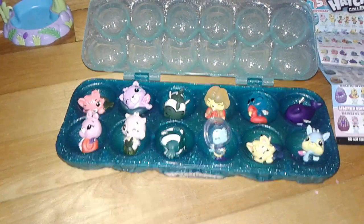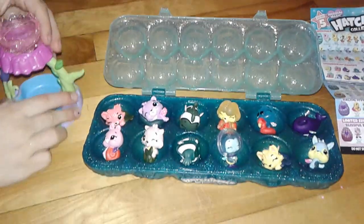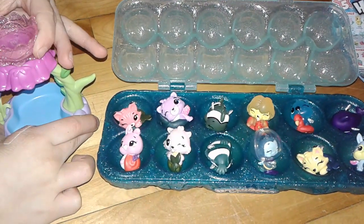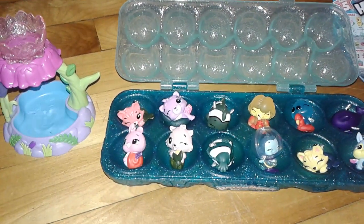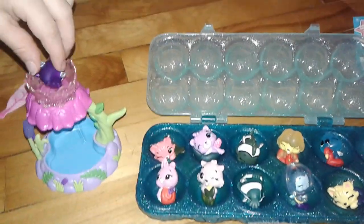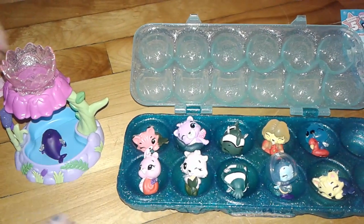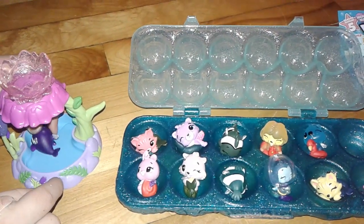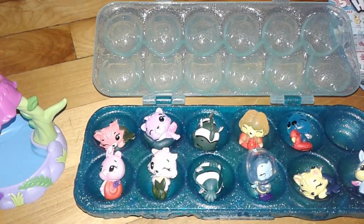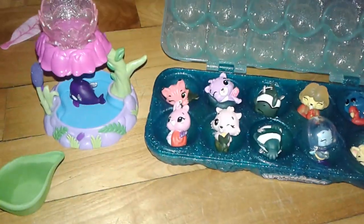Alright, they're all out of the eggs. So let's see who color changes. Let's take — who's going to be first? Whoa, that's so cool. We'll just go one by one. Pour some water on them to see. There's enough room for two of them — put two inside. Let's see who changes.